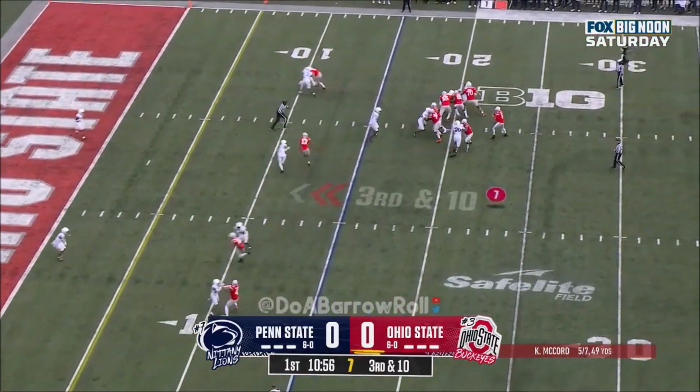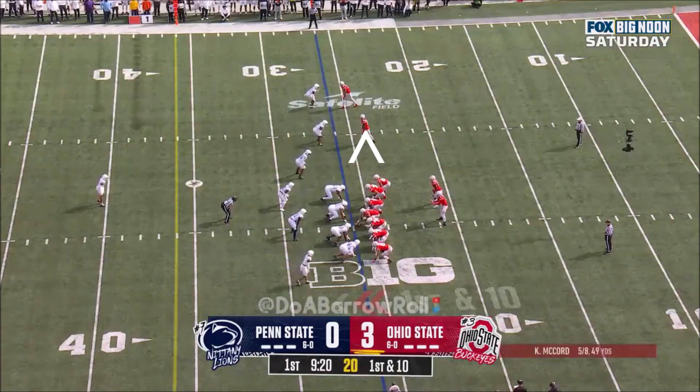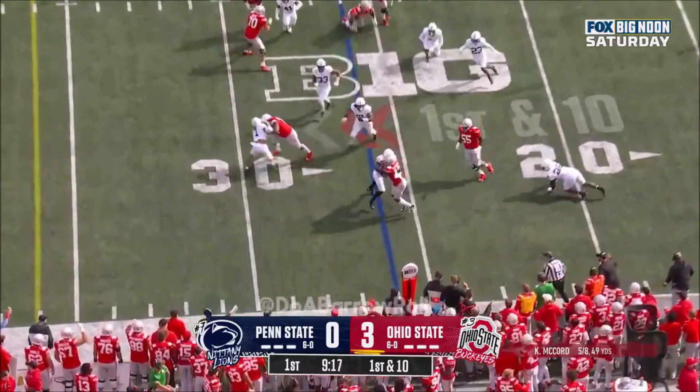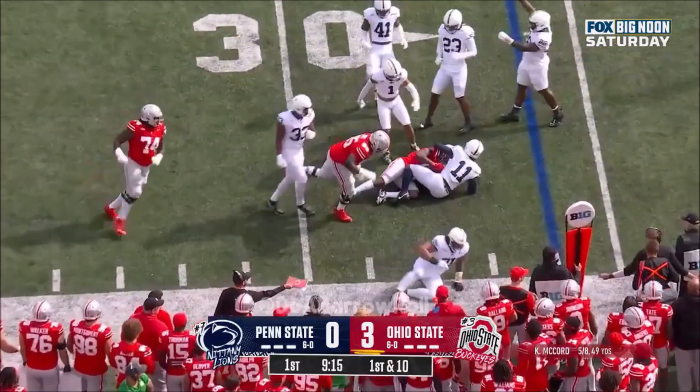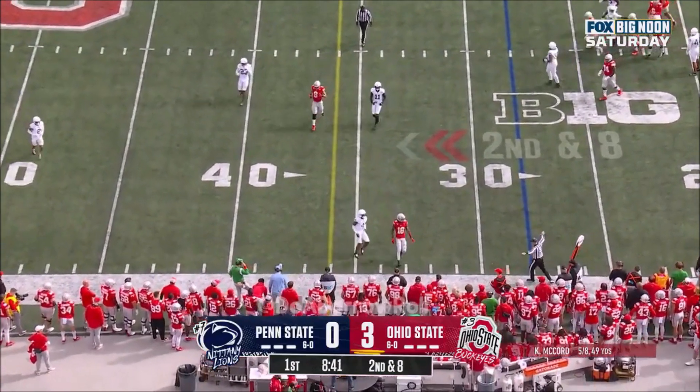Here's McCord with time, underneath the route — he's just so smart. Chip Traynum tries to stop Marvin Harrison Jr. Second down and 8 — nearside incomplete.